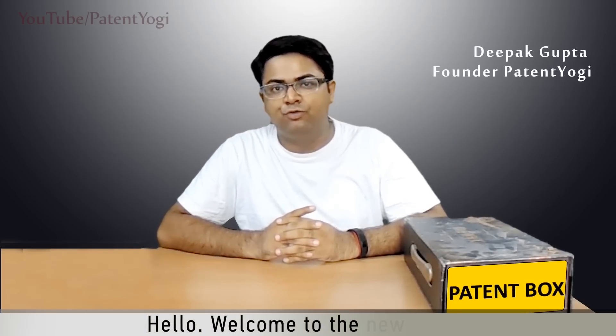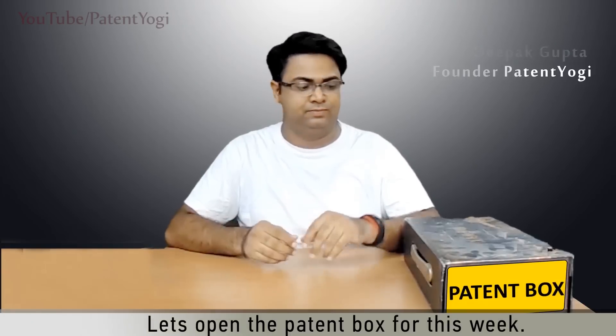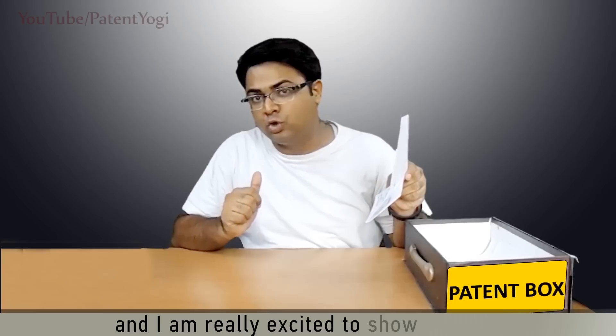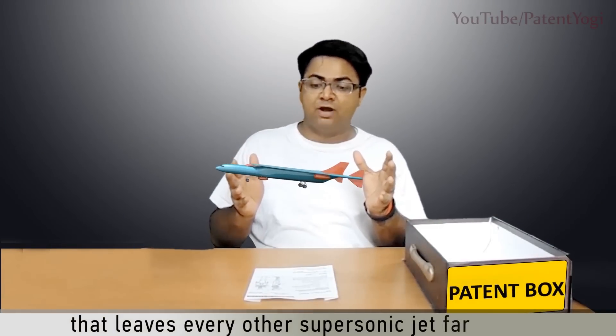Hello, welcome to the new video. I am Deepa Gupta from Patent Yogi. Let's open the patent box for this week. This week we got a futuristic patent for you and I am really excited to show you how this works. The European Aeronautic Defense and Space Company has patented a revolutionary aircraft that leaves every other supersonic jet far behind.